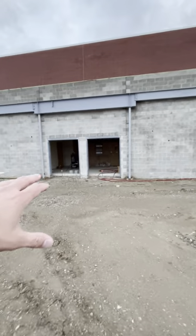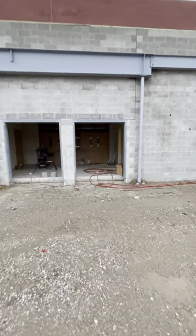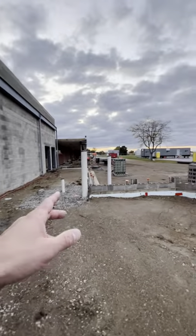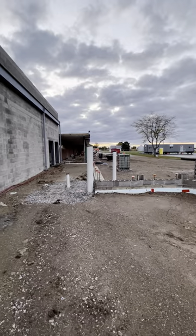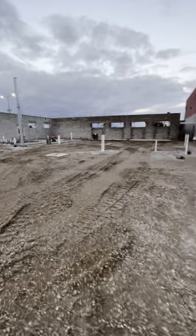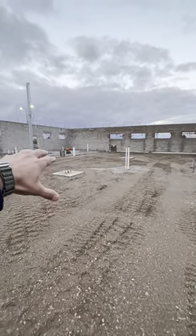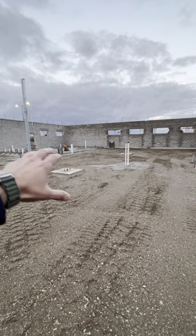We've got another double set of doors right here that will go into the east side of gym one. This will be a corridor to lead into the west doors that go into gym one as well. Right around where you see the concrete column in there will be the concession stand area.